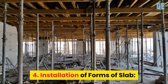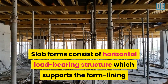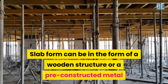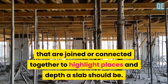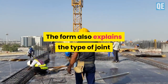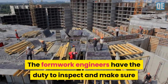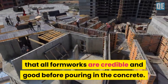Step 4 is the installation of slab forms. Slab forms consist of a horizontal load-bearing structure which supports the form lining and transfers the forces into the shoring. This slab form can be in the form of a wooden structure or a pre-constructed metal framework joined together to define the shape and depth the slab should be. The form also determines the type of joint to be used, either construction or contraction joints. Form work engineers have the duty to inspect and make sure that all form works are credible and good before pouring in the concrete.